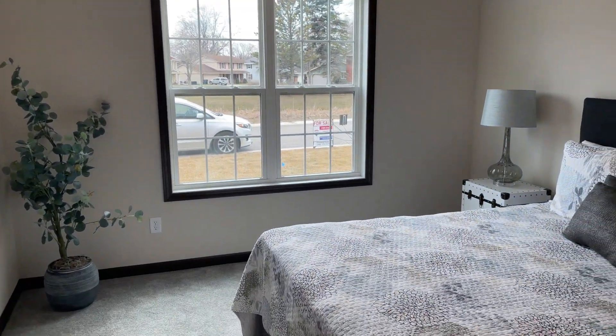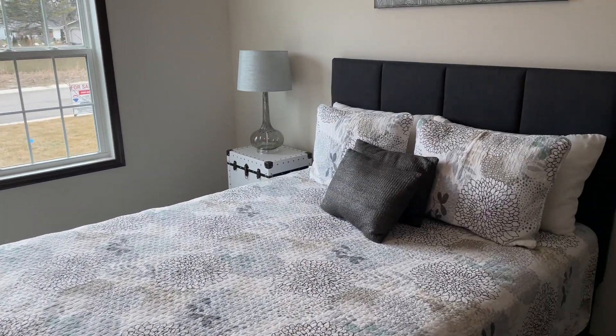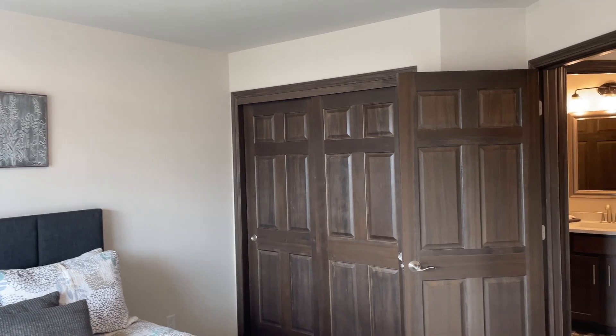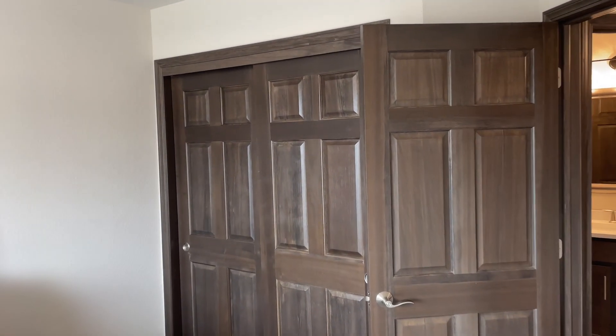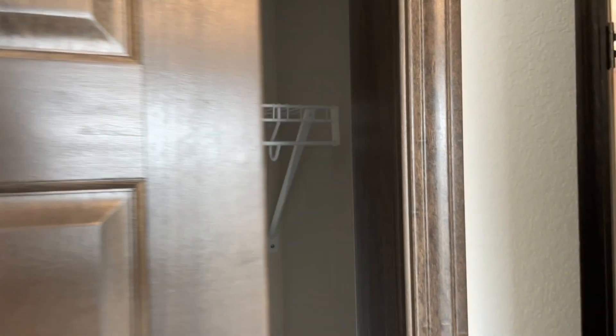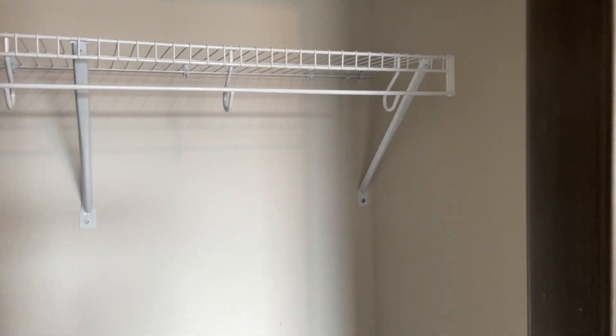This is the first bedroom according to the floor plan — nice, decent size, it's right up front. This townhouse also has an office slash den that can be used as a third bedroom, or it can be used as an office or den. It doesn't have a closet, but it is spacious enough to make a bedroom.